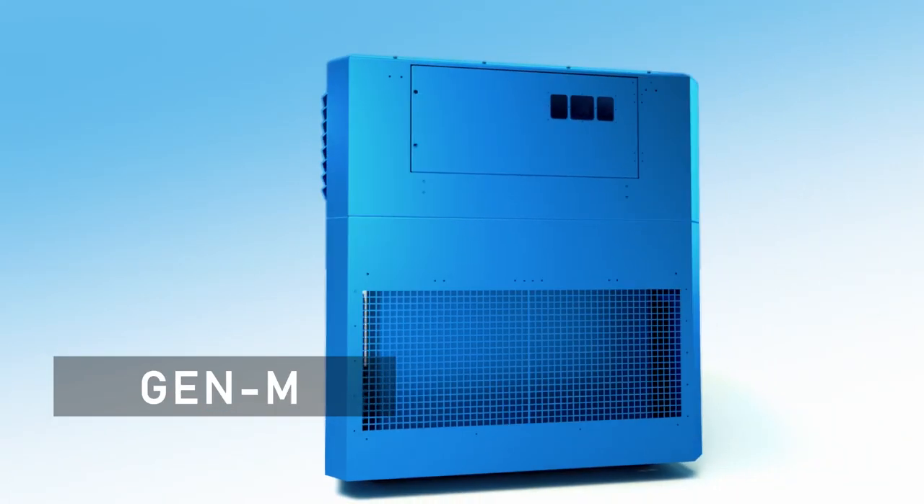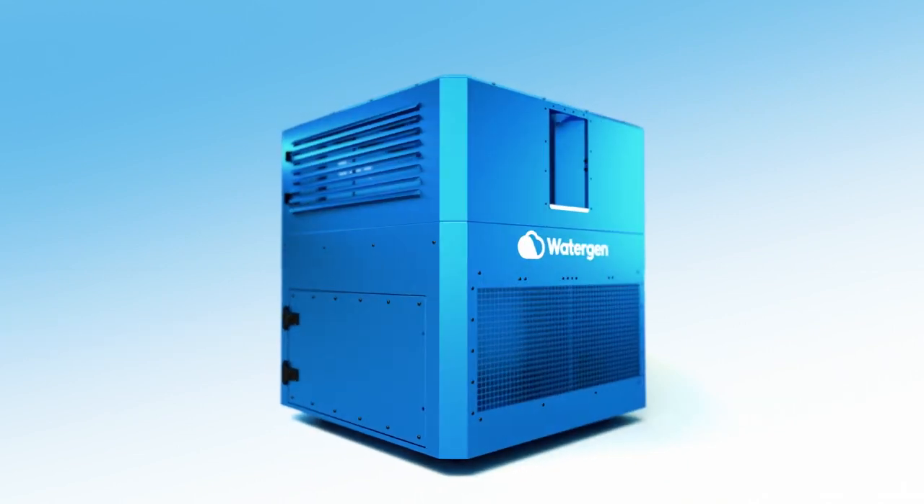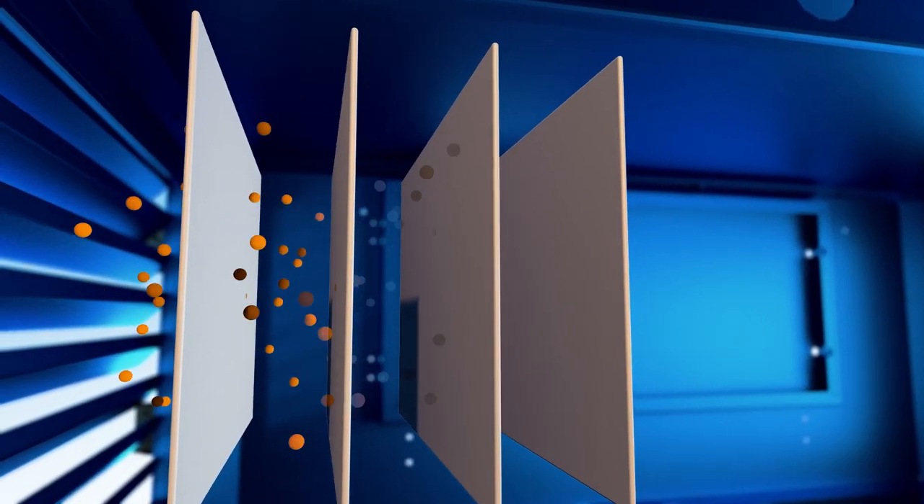WaterGen's Gen M provides a renewable source of high-quality drinking water extracted from the air. The air is drawn into Gen M, where filters remove dust and dirt.